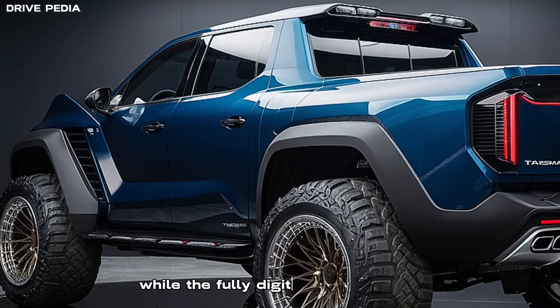Trim levels: Kia understands that one size doesn't fit all. That's why the Tasman offers a Prestige trim for those who want luxury and an XPR trim for the adventure seekers. Each trim is tailored to provide a unique driving experience that caters to different lifestyles.